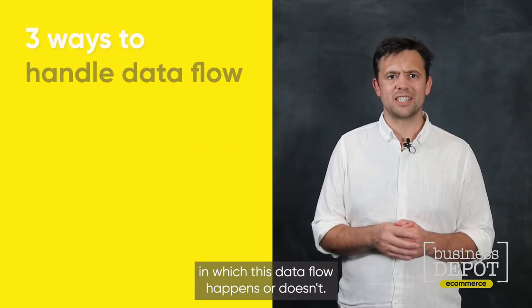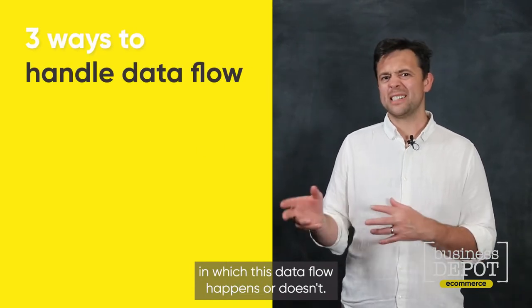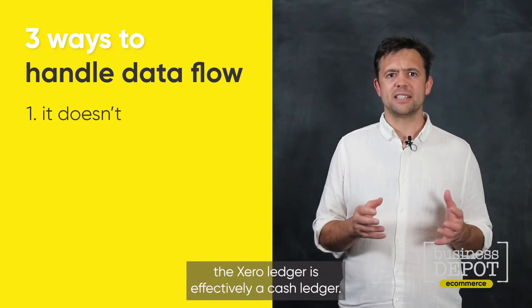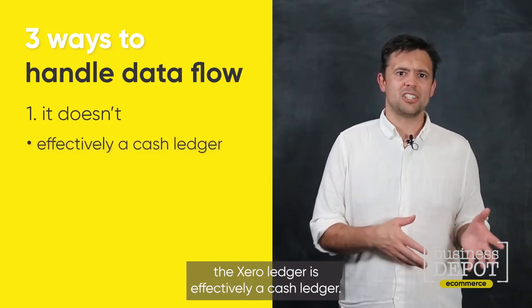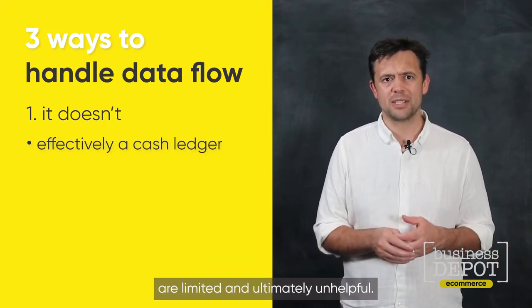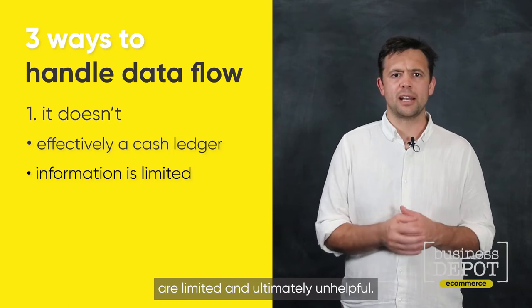There are three main ways in which this data flow happens — or doesn't. The first is that it doesn't happen at all. In this instance, the Xero ledger is effectively a cash ledger.